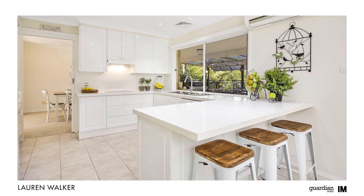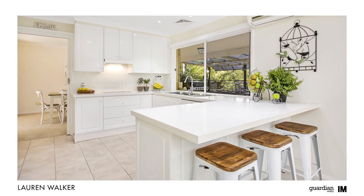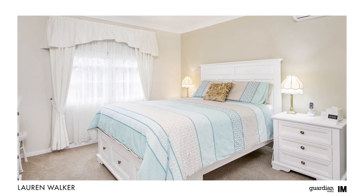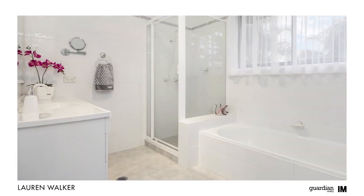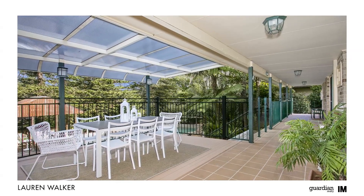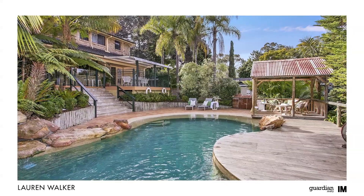The home is perfect for those that appreciate a quality build with flawless attention paid to all details. With its flexible accommodation, this residence will ideally suit the growing family. And your friends will be popping over all the time when they see the entertaining options you have available.